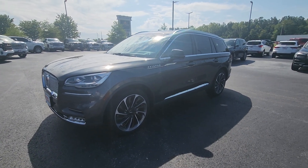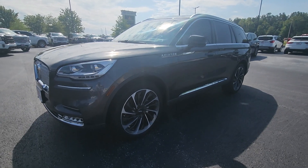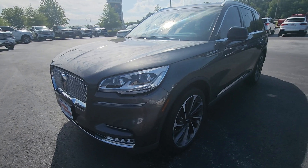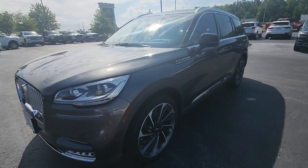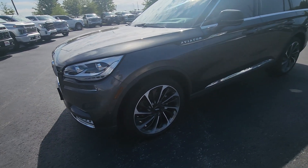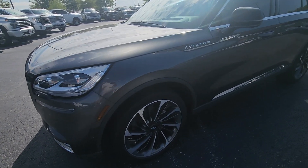Good morning, Steven here at Perkins Motorplex, Jackson, Tennessee, checking out this absolutely stunning Lincoln Aviator Reserve. This is actually a Reserve 2, the highest of the trim levels of the Reserve — this is the one you want. I love the gray color on this one. I already took it for a quick drive and did a walk around on the outside. I'm going to do one with you now and work my way around the whole vehicle.